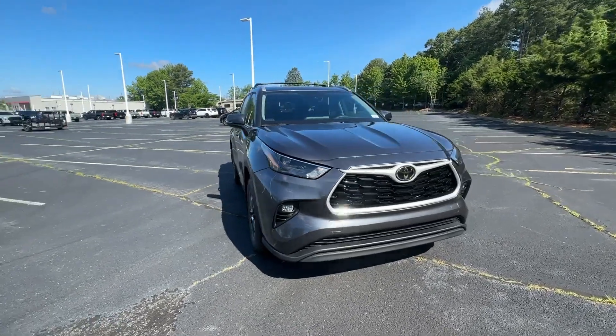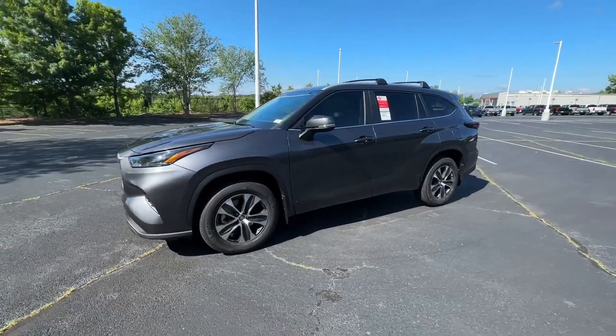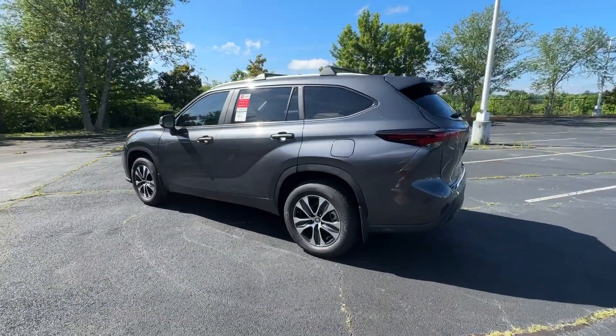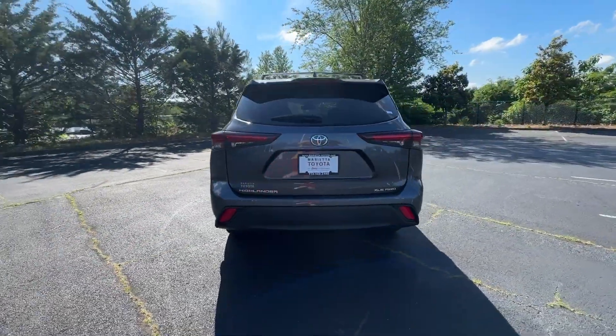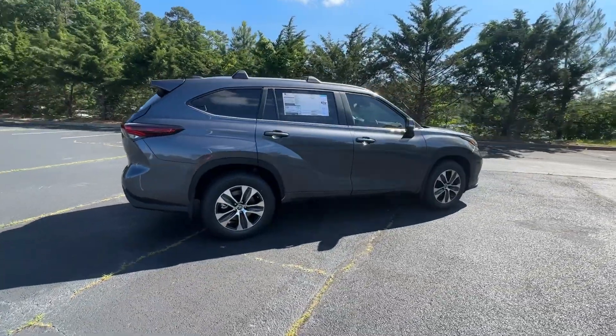Your next car could be the 2024 Toyota Highlander. From daily drives to epic road trips, this Highlander has you covered. This three-row crossover seats up to eight and offers a smooth, quiet, powerful ride, ample cargo capacity, and a flexible interior layout.